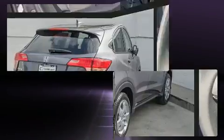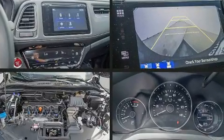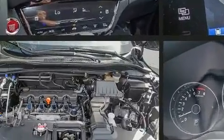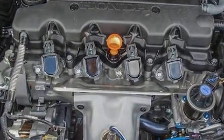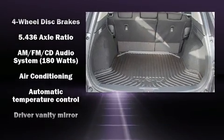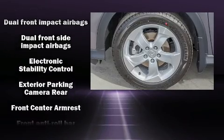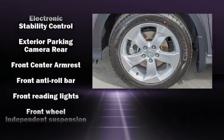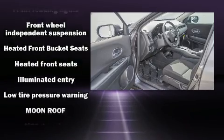one-touch window functionality, a trip computer, and front fog lights. The power moonroof opens up the cabin to the natural environment. You and your passengers will enjoy the stereo system, which includes a CD player with MP3 capability and six speakers enhancing the audio experience throughout the interior.